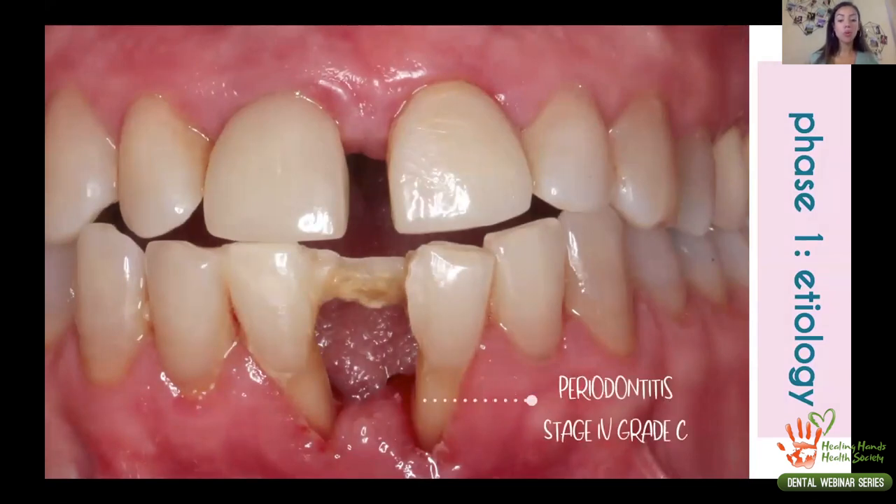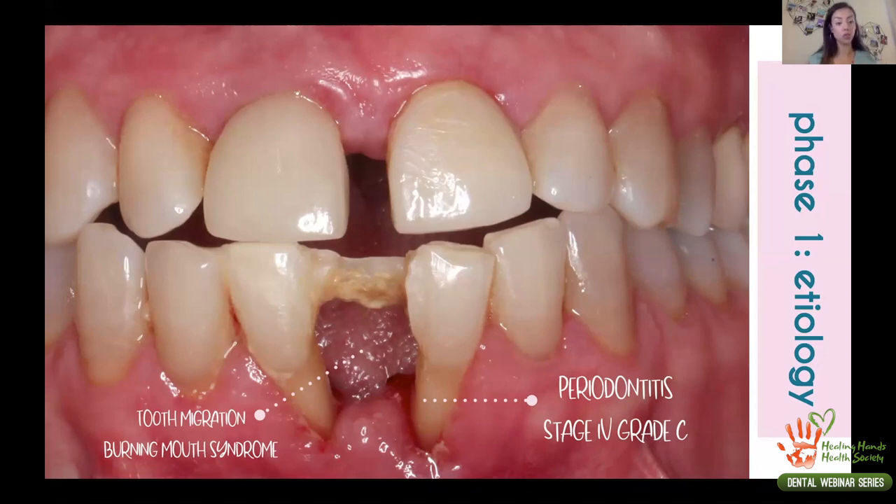As clearly seen, this patient has periodontal disease. According to the new classification, we would classify her as Stage 4 Grade C. Stage 4 refers to how aggressively the periodontal disease destroyed the tissues — how much bone and tissue was lost. She has significant tissue loss for her age, making her Stage 4 Grade C, the most aggressive stage and grading, because there was a lot of destruction in a short period of time.